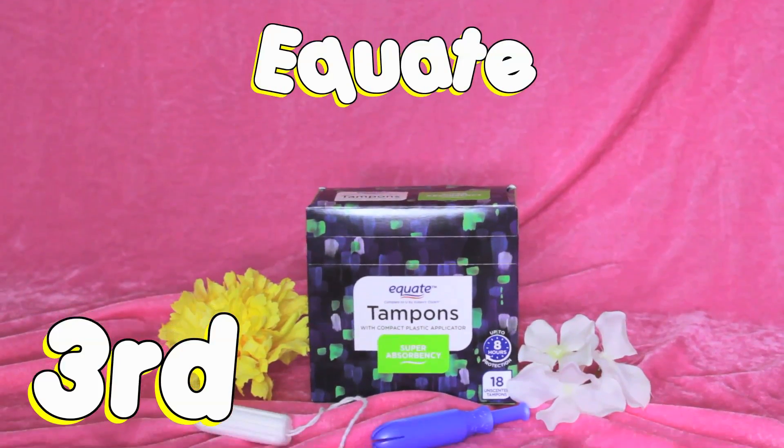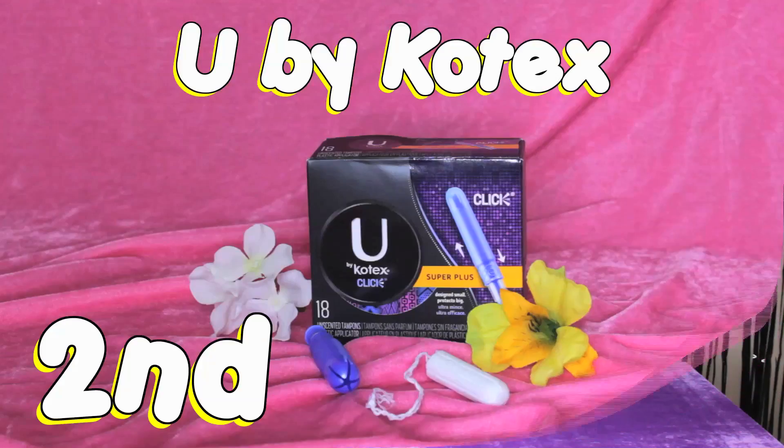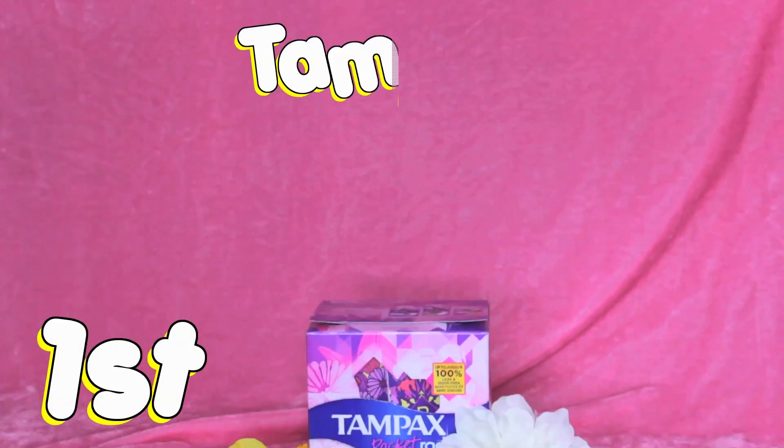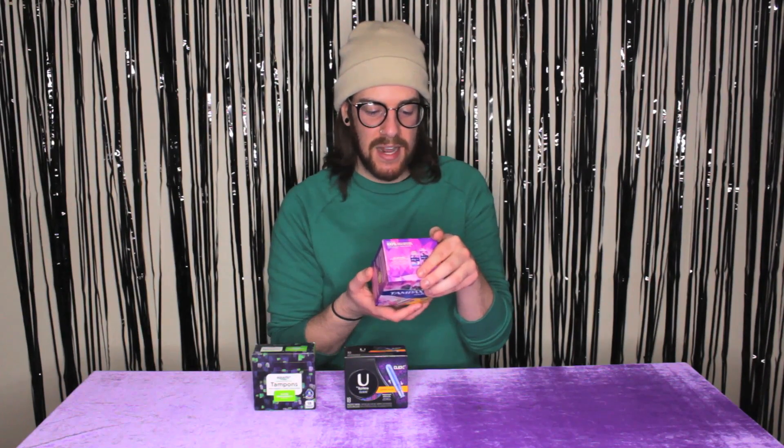All right, so all three brands have gone through all three categories. The proof is in the Crimson Pudding. Coming in third place is the Equate Tampons — I like the box, but they're not as super absorbent as advertised. Coming in second with the silver is U by Kotex — a little bit more absorbent, but not as absorbent as I'd like for the price point. And the winner of this tampon competition is Tampax — I like the box design, I like the window, I like the discreteness of it, and it was ultimately super absorbent. It's 100% leak and odor-free, and nobody smelled anything. Until next time, be sure to hit that subscribe button. Do you think it's a coincidence that crampin' and tampin' rhyme? Have a great day.